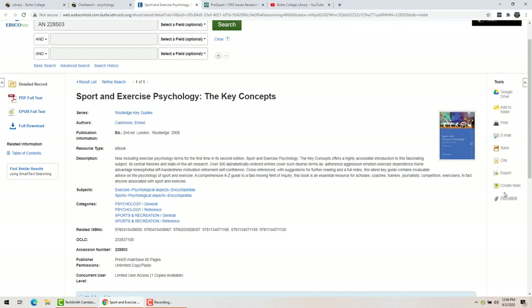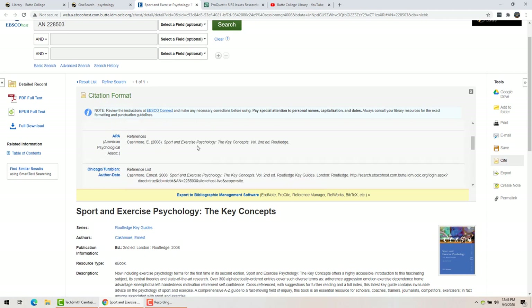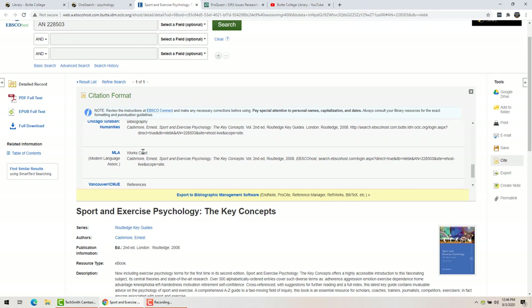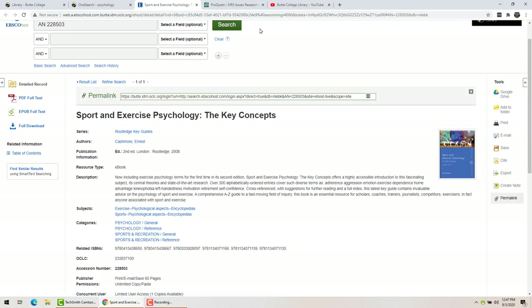You can also get the citation right here — it will come up with citations for every different style. If you're using APA it's right there, there's Chicago, and MLA is right here, and you can just copy and paste that directly into your paper. You can also find a permanent link here. The URL at the top of the page is not permanent — it is the result of a search — so if you copy that and try to come back later it won't work. You need to copy this permanent link in order to come back later.